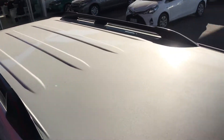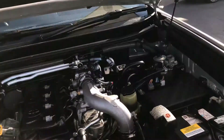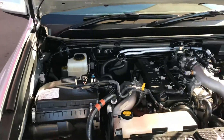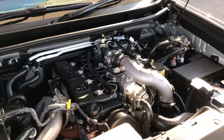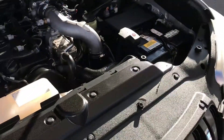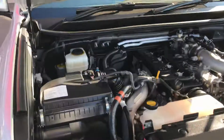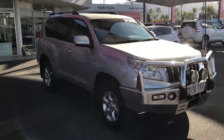I'll show you the roof of the vehicle just so you can see there are no rust spots or anything like that. Let's make our way to the engine bay. That concludes our video — thanks for watching, I'll talk to you soon.